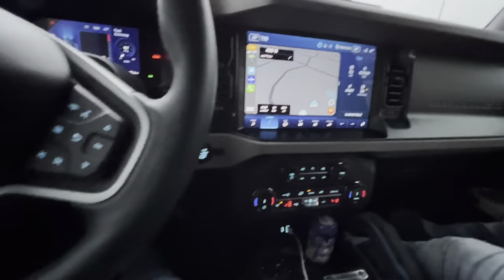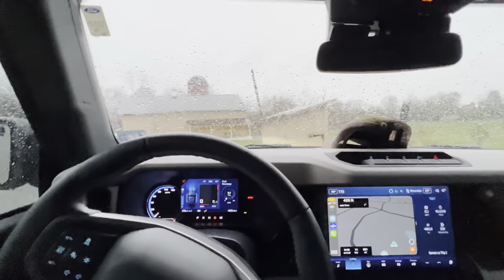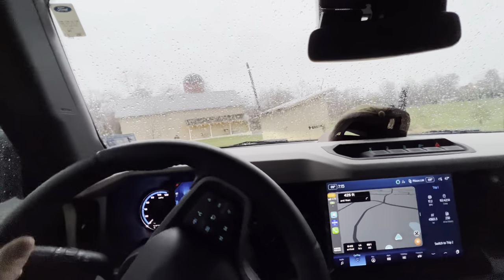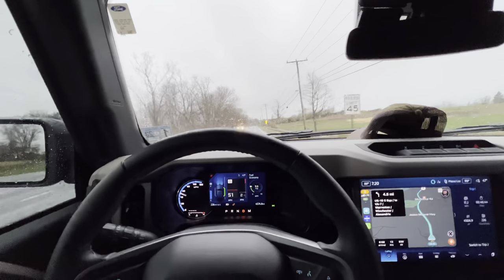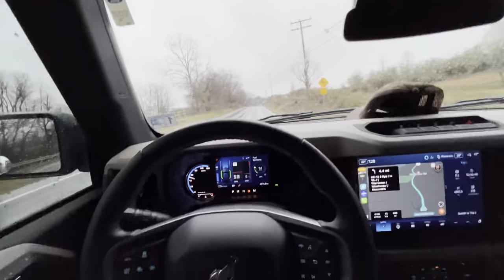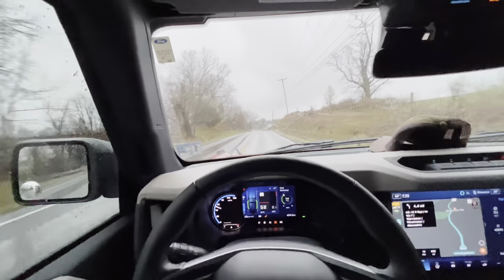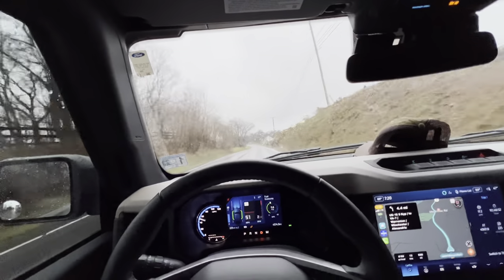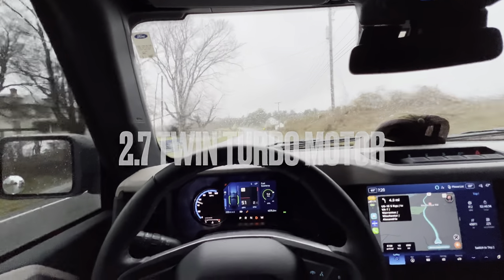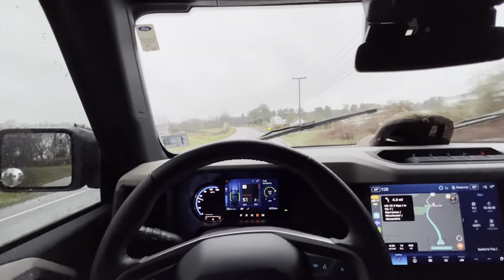Bronco day adventures begin. One thing I'm sure about this Bronco — this thing has plenty of power. I just pulled out, it's like nothing. Power-wise, this thing is just phenomenal. Right now, this trailer is just rock solid.